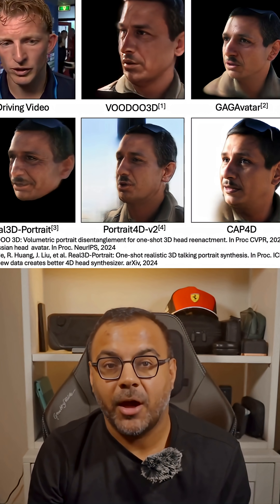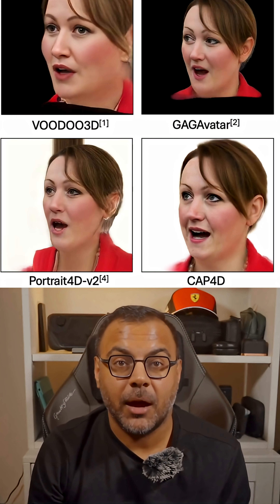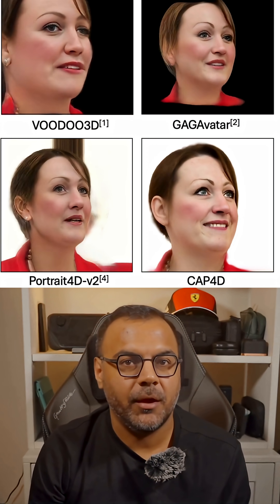Cap 4D takes AI avatars to a new level, making it possible to bring photos to life in stunning 4D realism. The project is open source on GitHub, and it's already blowing minds. AI just doesn't stop, and it's only getting crazier from here. Follow for more mind-blowing AI updates.